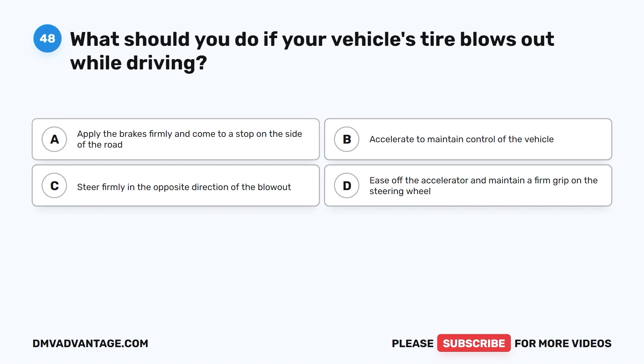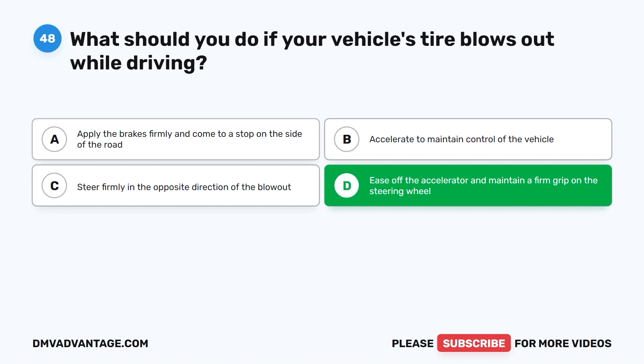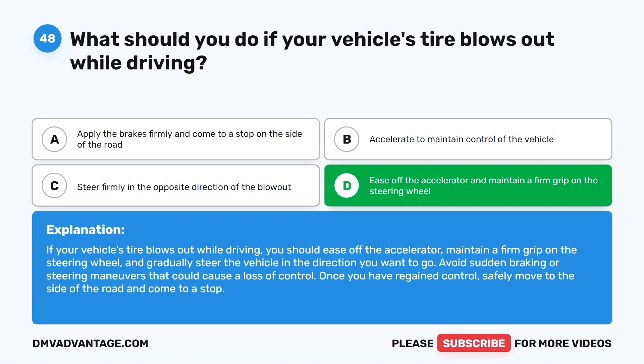The correct answer is D: ease off the accelerator and maintain a firm grip on the steering wheel. You should ease off the accelerator, maintain a firm grip on the steering wheel, and gradually steer the vehicle in the direction you want to go. Avoid sudden braking or steering maneuvers that could cause a loss of control. Once you have regained control, safely move to the side of the road.